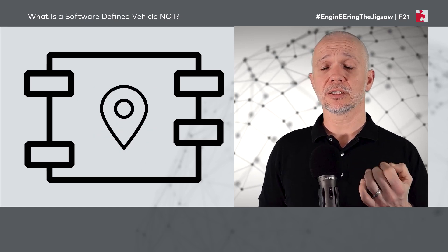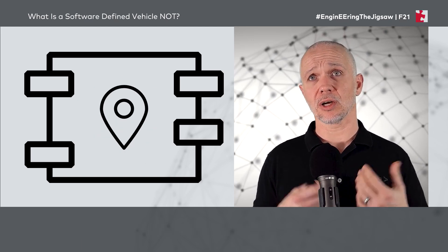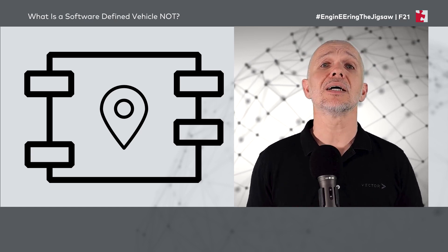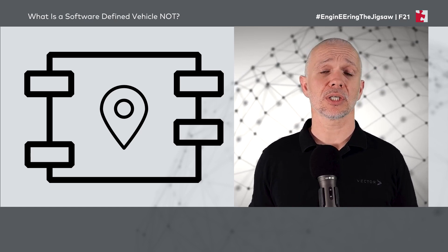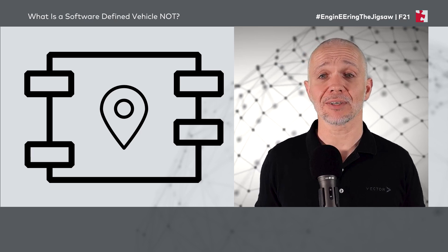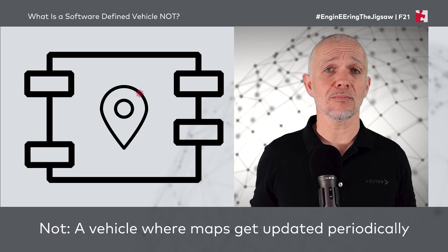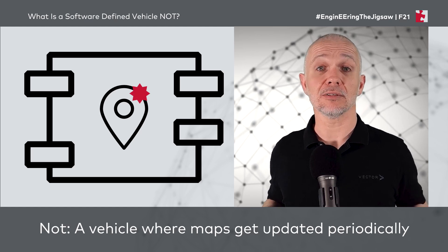Similarly, on the subject of over-the-air updates, if we're just getting new data that we can use — for example, maybe new map data in the navigation system — then this, again, does not make a software-defined vehicle.